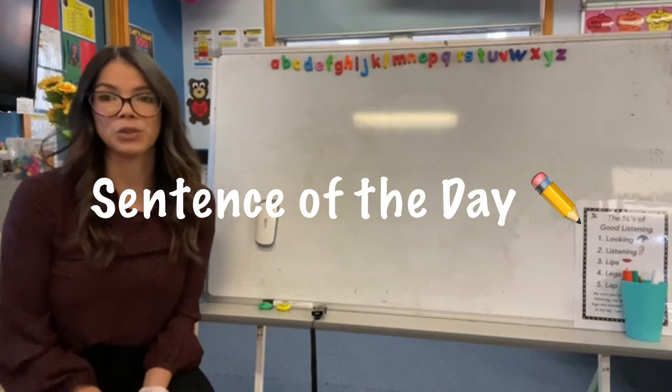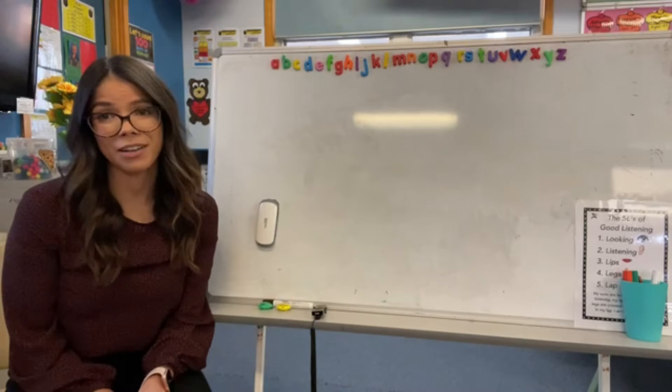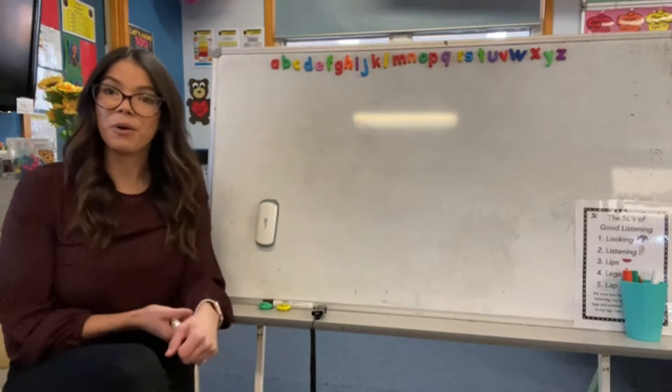Hi kindergarten! Today you're joining me for a writing lesson. I'm recording this video from the classroom and I have an empty mat in front of me, which is a little bit strange, but hopefully you can join along in my writing lesson from home.